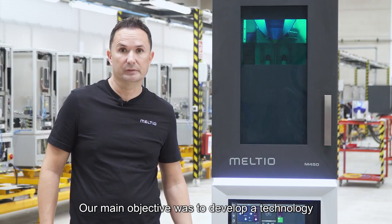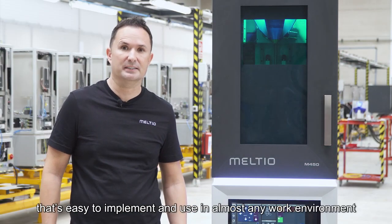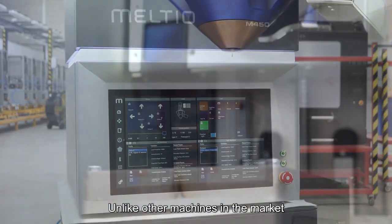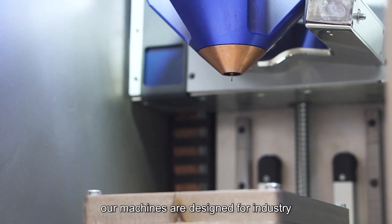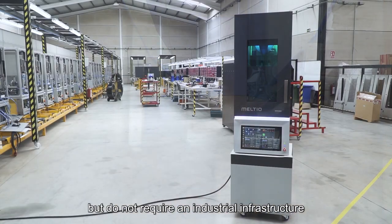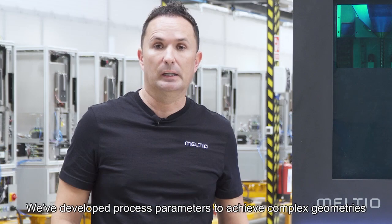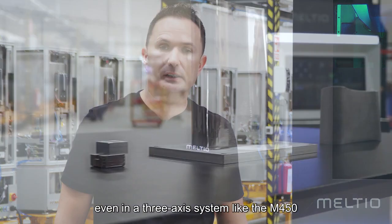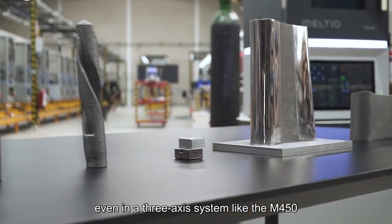Our main objective was to develop a technology that's easy to implement and used in almost any work environment. Unlike other machines in the market, our machines are designed for industry but do not require an industrial infrastructure. We've developed process parameters to achieve complex geometries, even in a free access system like the M450.